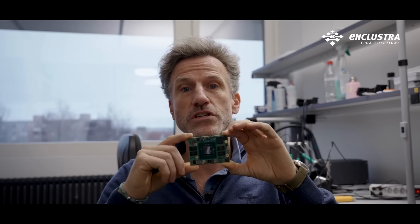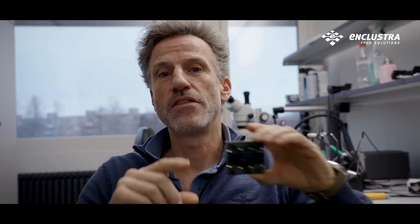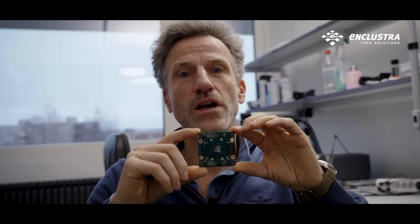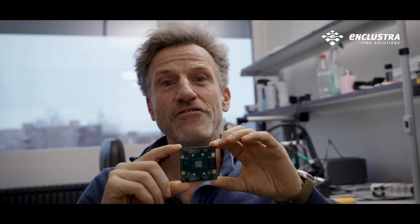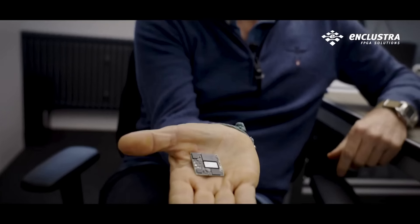You're probably thinking of a SoM that big, which is one of Unclustra's bestsellers. Or maybe even thinking of a SoM that big, which is another Unclustra bestseller. Where in fact, from the very beginning of this video, it's been sitting here in the palm of my hand — introducing PLUTO.